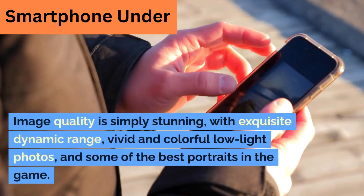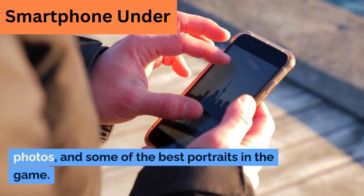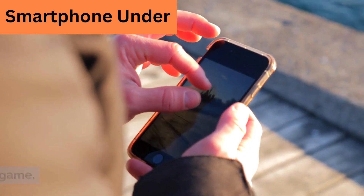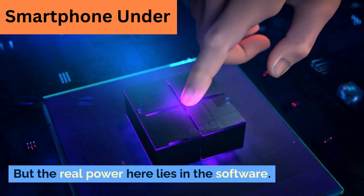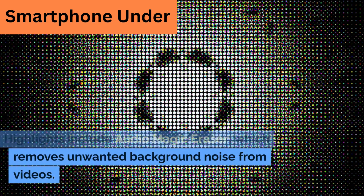Image quality is simply stunning, with exquisite dynamic range, vivid and colorful low-light photos, and some of the best portraits in the game. But the real power here lies in the software. Highlights include Audio Magic Eraser, which removes unwanted background noise from videos.